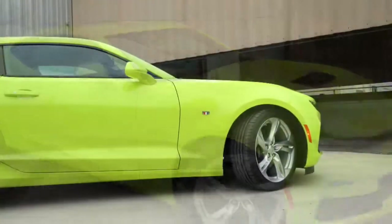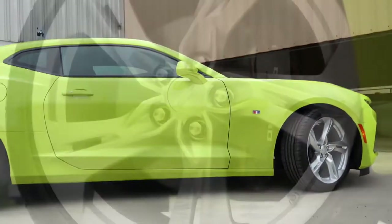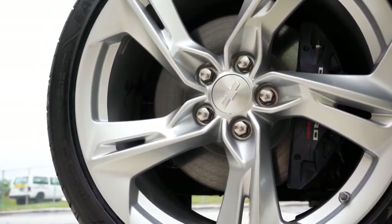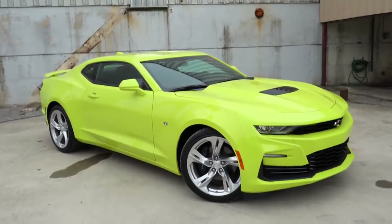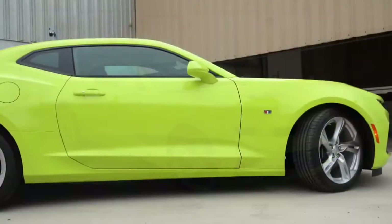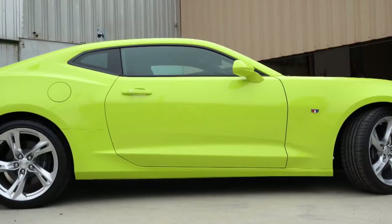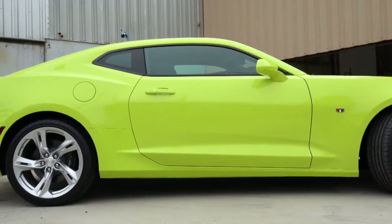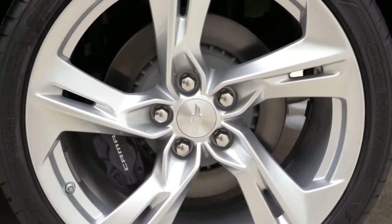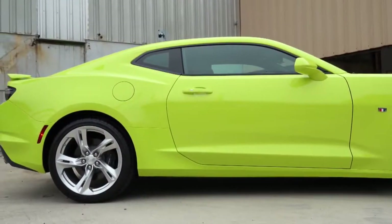Looking down at the wheel setup, they come in at 20 inches regardless of trim level, but the width does differ. Standard is 20 by 8.5 inches up front and 20 by 9.5 inches in the back — staggered width no matter what setup you go with, meaning you cannot rotate the tires. With the 1LE package, you can go up to 20 by 10 inches in the front and 20 by 11 inches in the back for maximum traction.